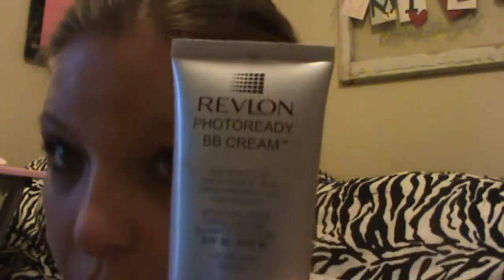Now I'm taking my Revlon Photo Ready BB Cream. It has SPF 30 in it, so it's just a really good foundation to use for the barn. I have a medium beige and I'm just rubbing it all over my face to give me medium to full coverage. It doesn't really give you full coverage — it just gives you a medium coverage.